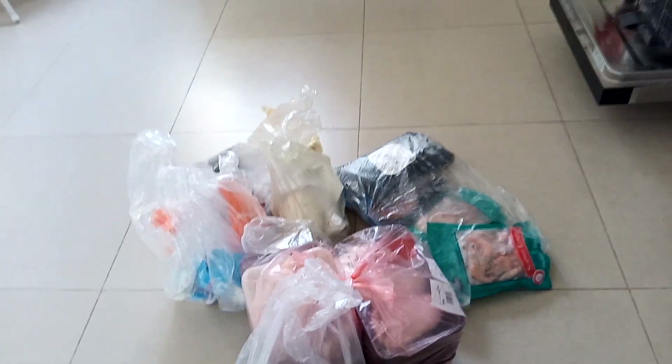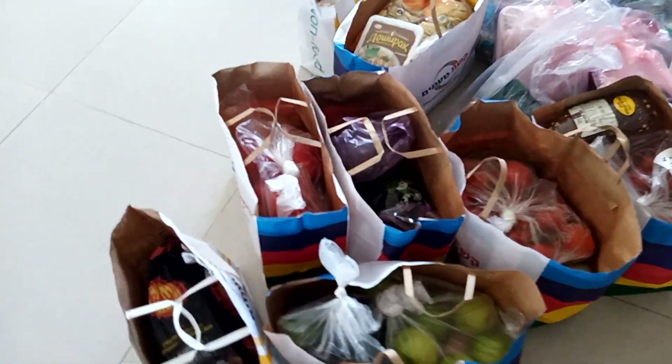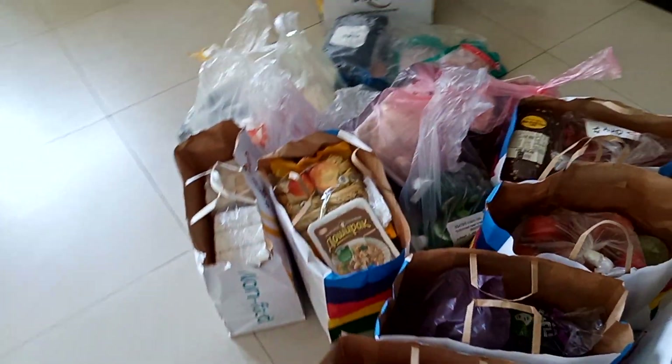Интересно, сколько килограмм. Сколько раз надо сходить в магазин, чтобы всё это принести.